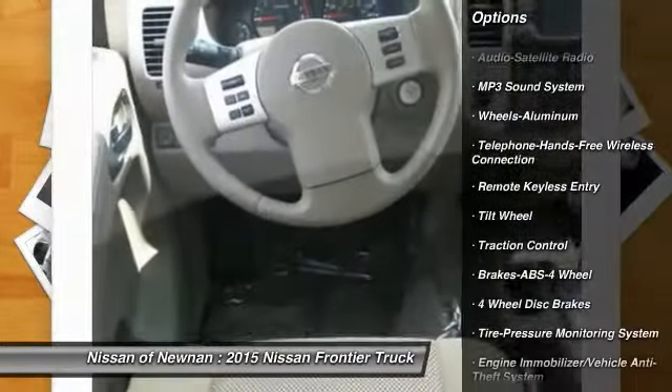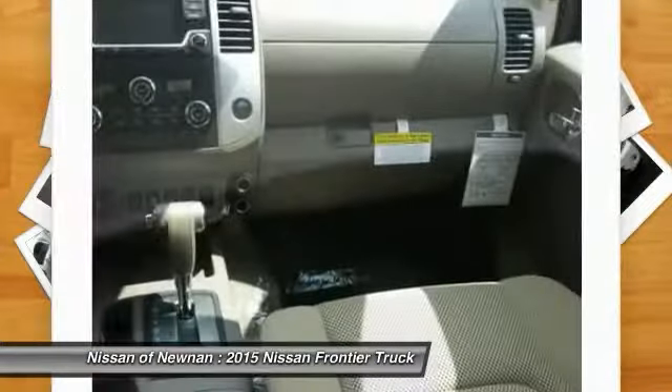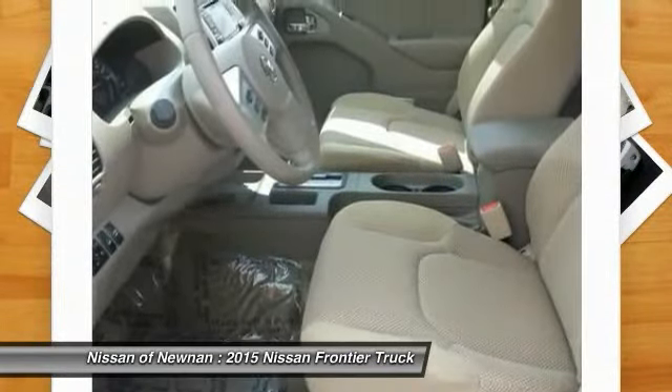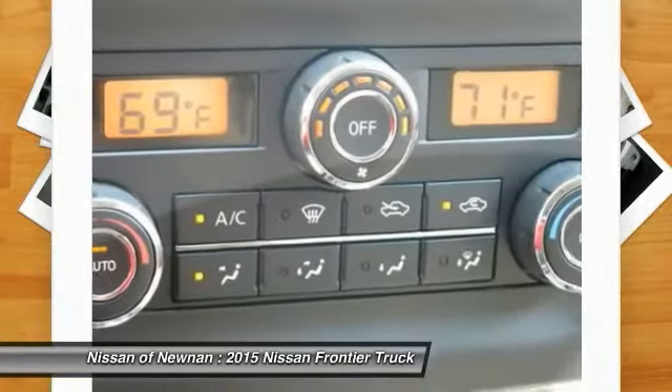Bluetooth wireless data link for hands-free phone, power steering, air conditioning, front aluminum wheels, cruise control, AM FM stereo radio, and power windows.